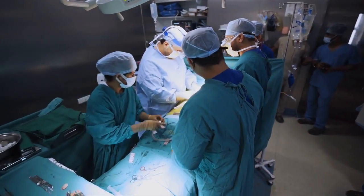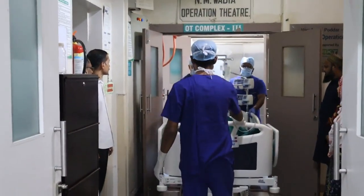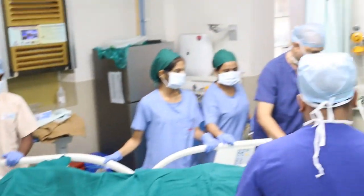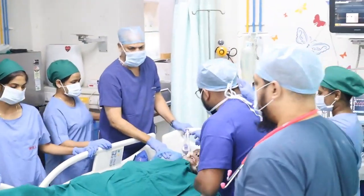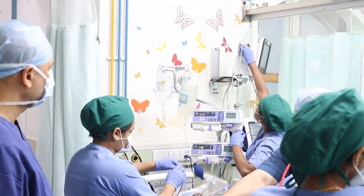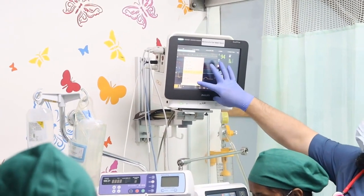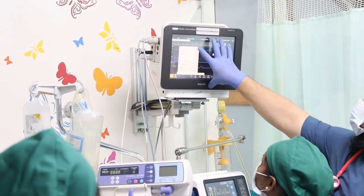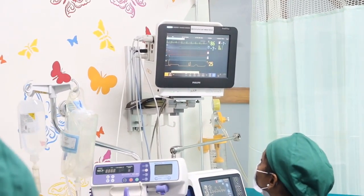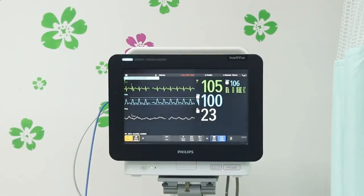Your safety is our topmost priority. After the operation, you will be shifted to the ICU while you are asleep and then connected to the ventilator until it is the right time to remove the breathing tube. It is usually four to six hours after the end of the operation. During and after the operation you will be given painkillers to keep you comfortable until your discharge.